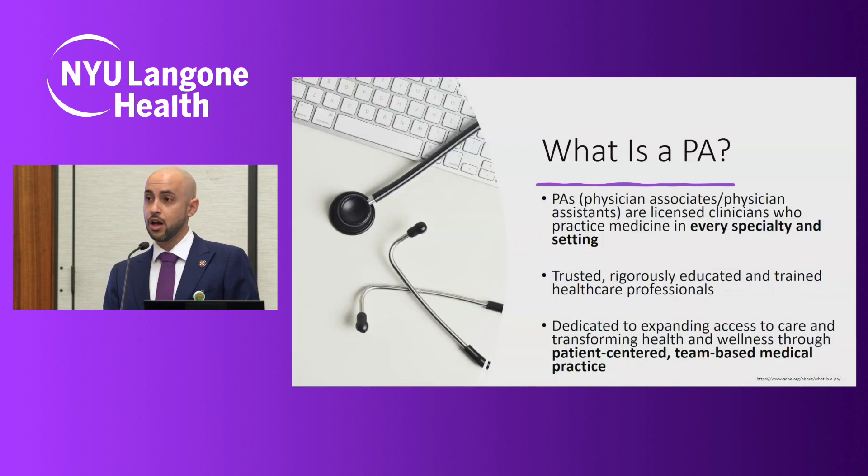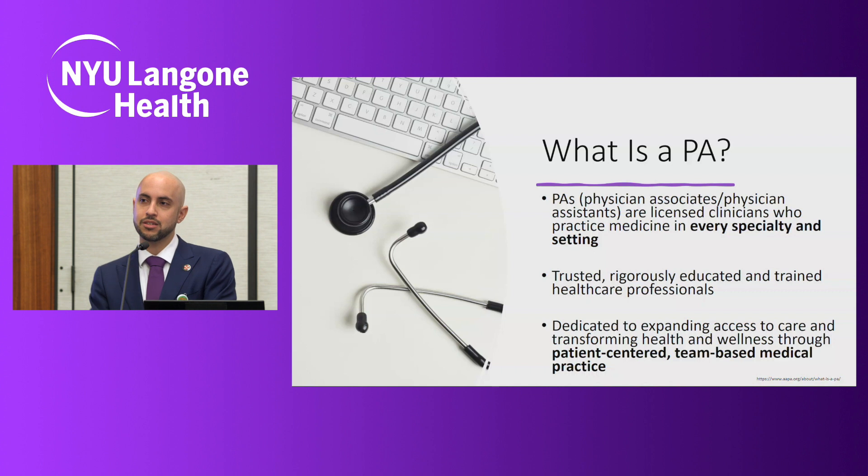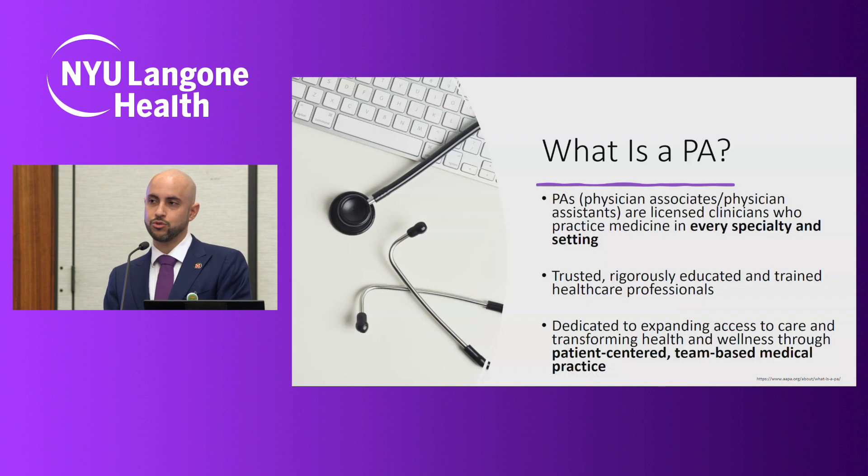So what is a PA? A quick history: in the 1960s, there was noted to be a shortage in primary care. A doctor by the name of Dr. Eugene Stead developed the first PA program in 1967, with the first graduating class of four PAs. They were all Navy corpsmen who came back from World War II with extensive medical training but no clear path to apply those skills. The first PAs were licensed to practice in New York State in 1971, and we've been practicing alongside our physician colleagues ever since.